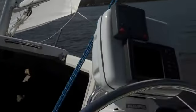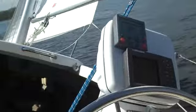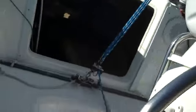When a puff comes in, the autopilot corrects it right away. At 35 degrees, no hands.